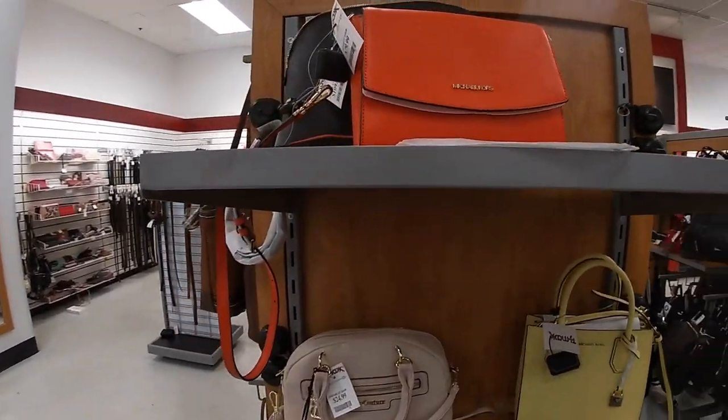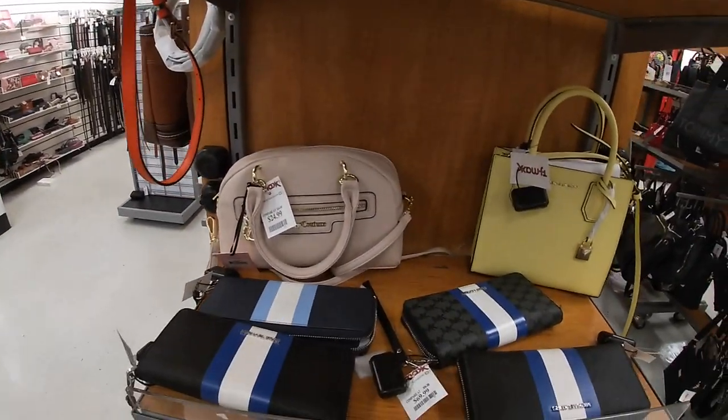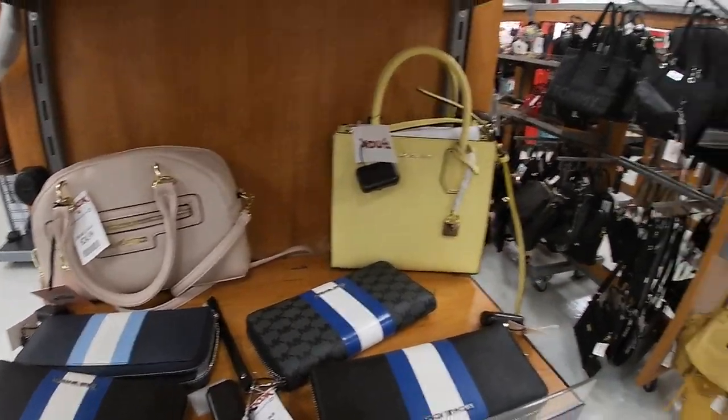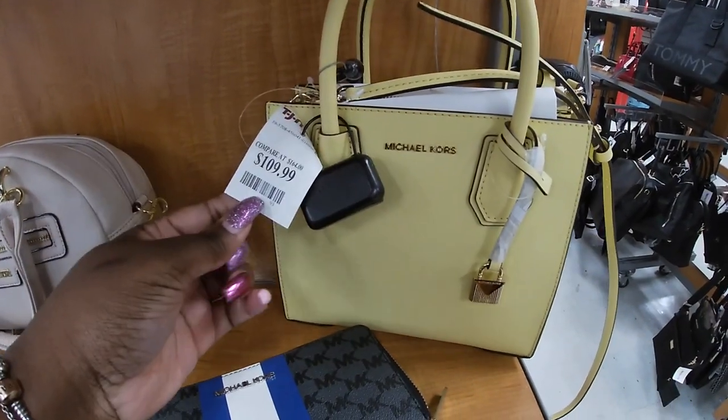Hey everybody, welcome back to Shiny Shopping Saga. So now we are inside of TJ Maxx and I'm going to start off over here on the end just because I see this pretty yellow microcord.